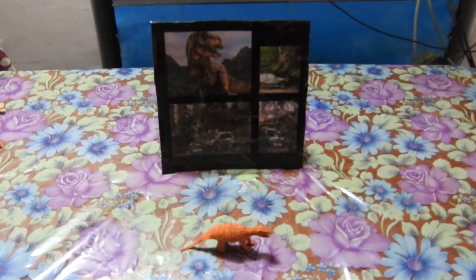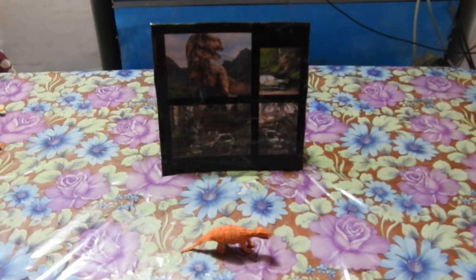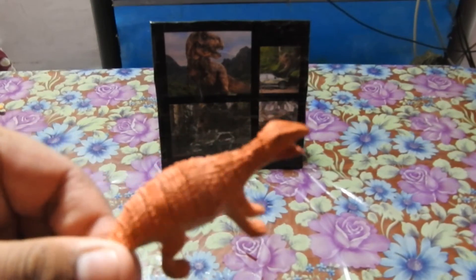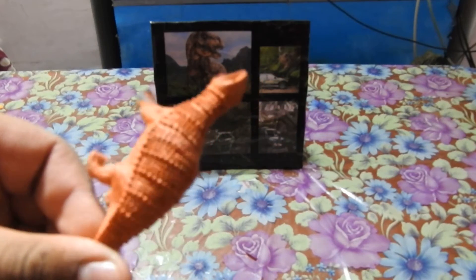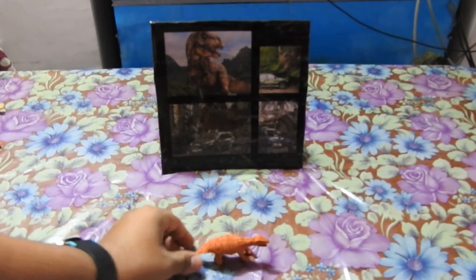It was a four-footed Jurassic herbivore with a tough hide studded with bony nails, spikes, and plates to make it less attractive to carnivores. It had spines and spikes on its body to deter carnivorous dinosaurs from hunting it. This was a plant-eating dinosaur.